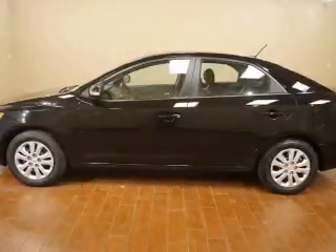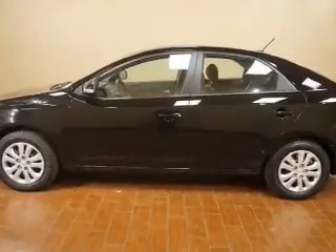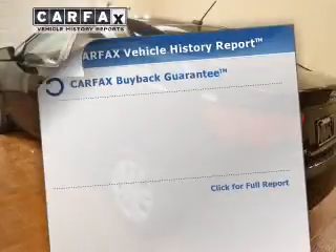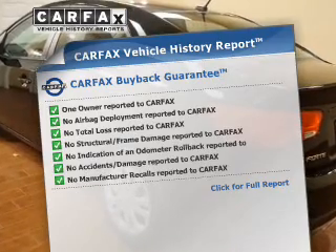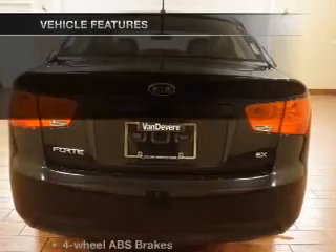You will appreciate the safety feature of anti-lock brakes. Pamper yourself with memory settings, know the history on this ride, and greatly reduce your buying risk with the included Carfax Vehicle History Report.